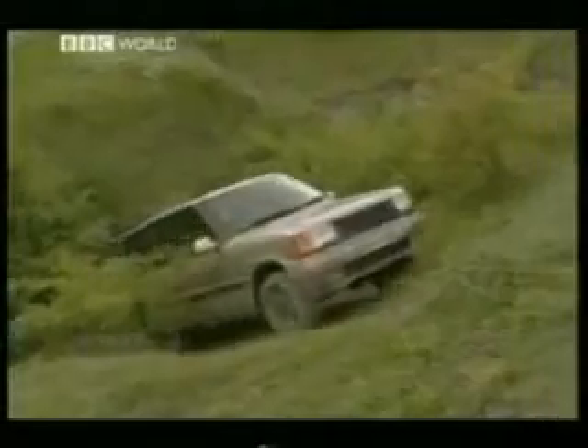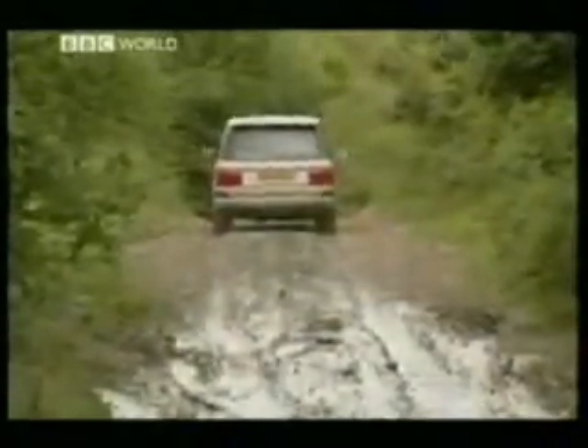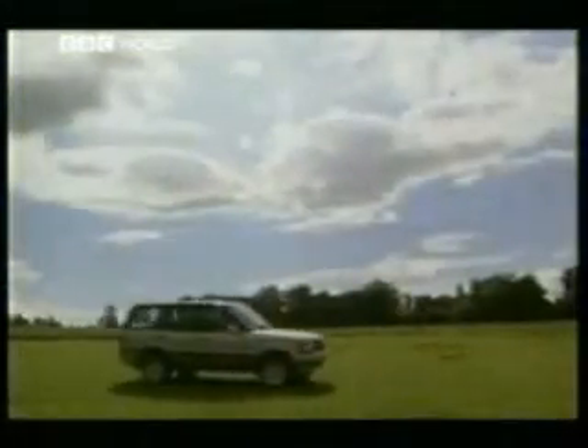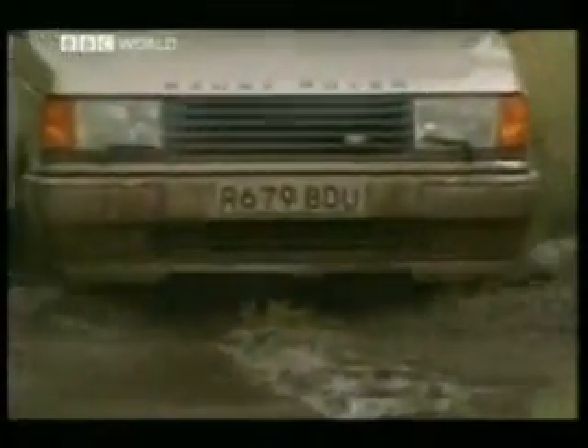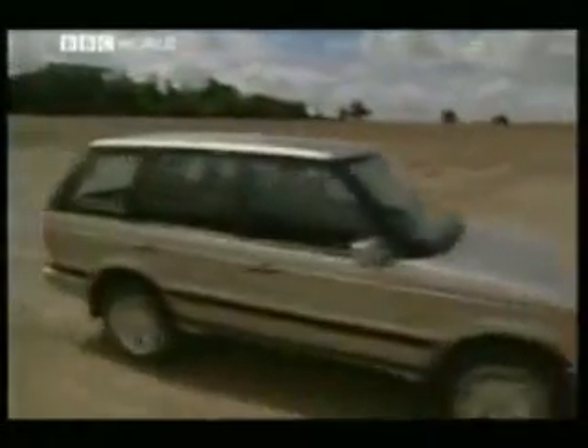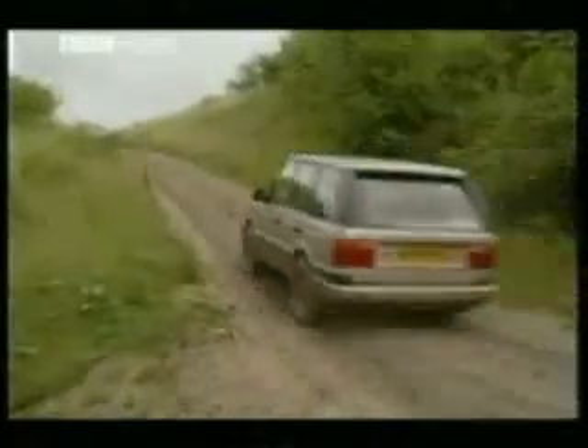The Range Rover is a huge hit in Hollywood. And if you take one to Hollywood in Northamptonshire, you can be assured the fox will give up. He knows the big Brit can climb every mountain, ford every stream, follow every rainbow — until you find your dream. Let's be honest: despite the build quality, there never has been anything to touch the Range Rover. Until now.